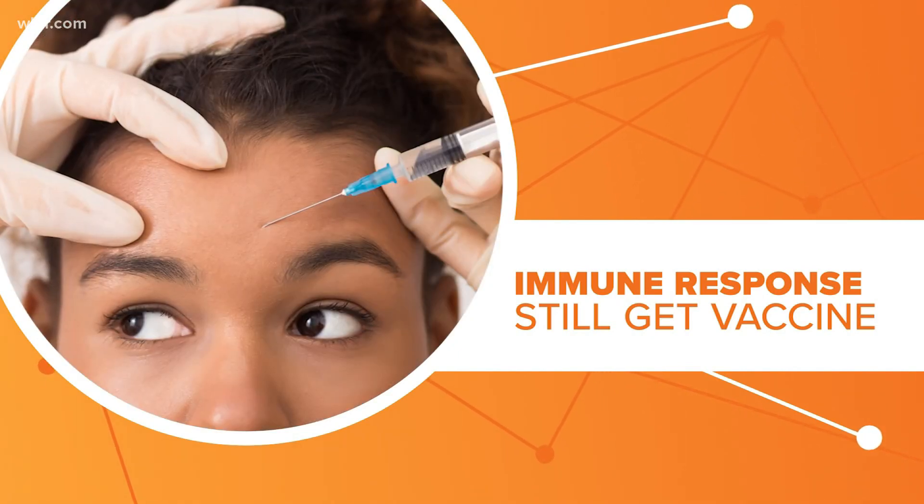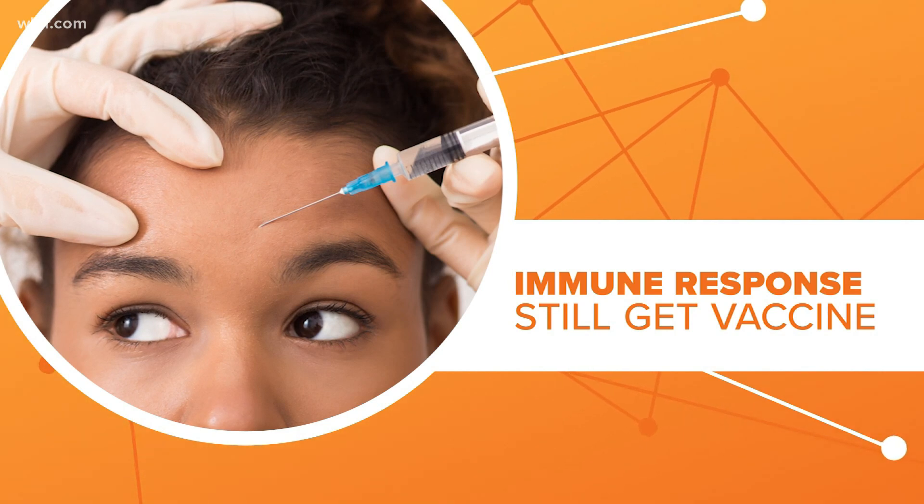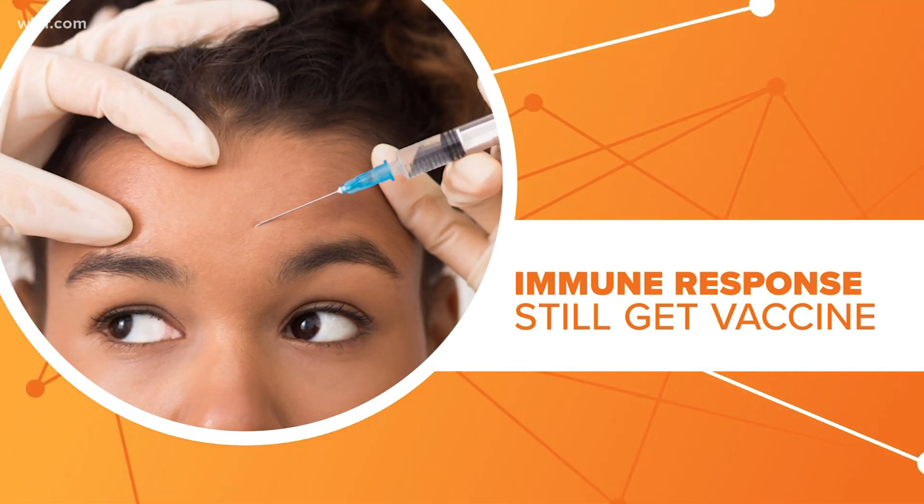But doctors do stress that people with fillers should still get the vaccine, since the reactions were easily treated with common medications.